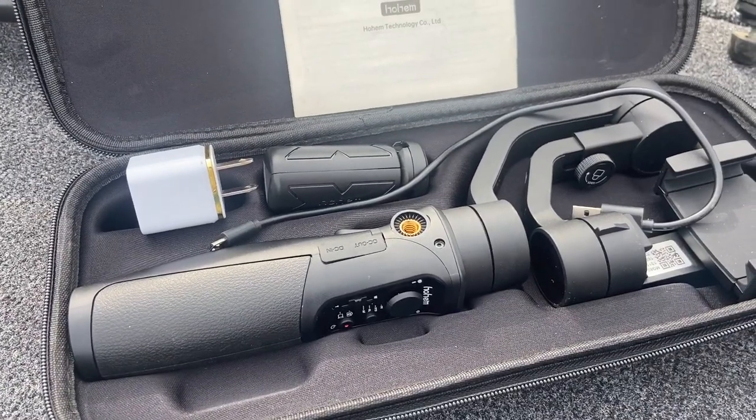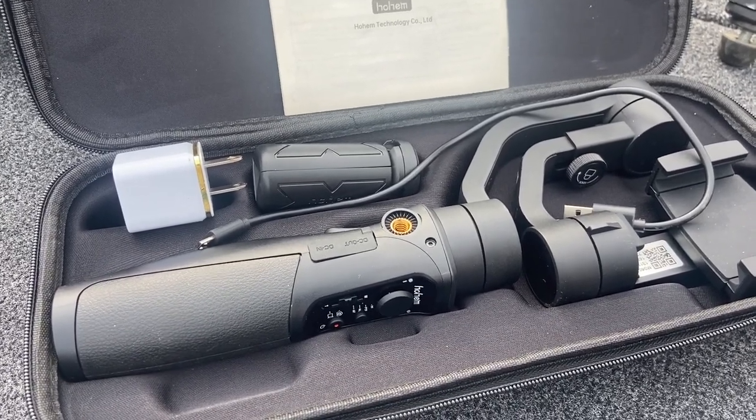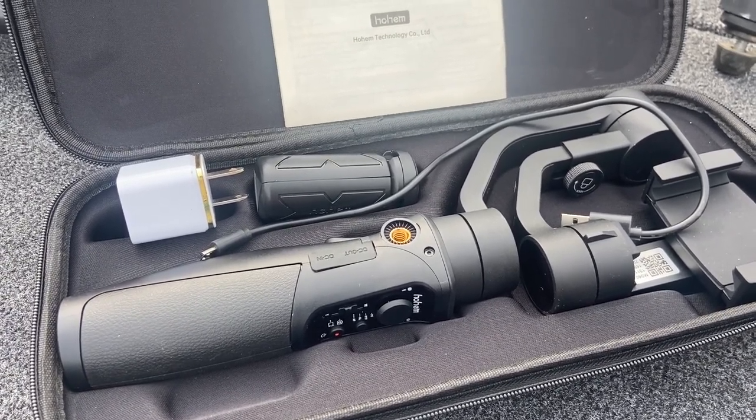Another thing that I use a lot for self-interviews and things like that is this Holcomb 3-axis gimbal. It's also available on Amazon. It's a great steadying tool to have.